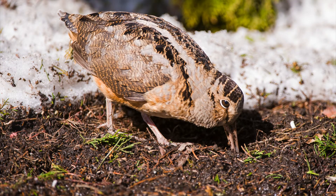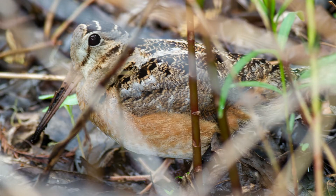Their long, ungainly bills are used to probe for earthworms, their favorite food, and are flexible at the tip, perfect for snagging a worm deep in the dirt. Their excellent camouflage makes them surprisingly hard to spot, and conceals them from predators, including human hunters.